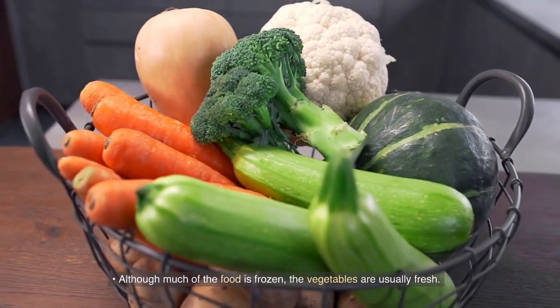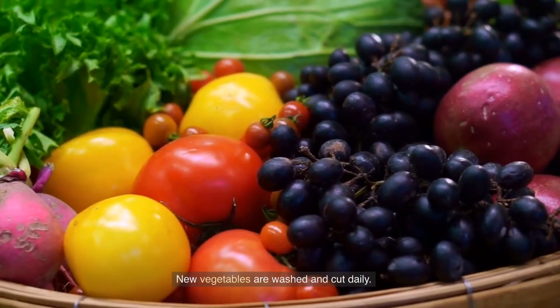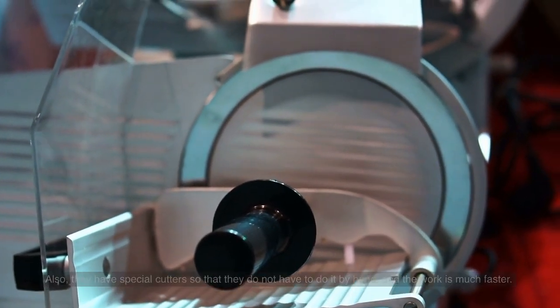Although much of the food is frozen, the vegetables are usually fresh. New vegetables are washed and cut daily. They also have special cutters so that employees do not have to do it by hand, making the work much faster.